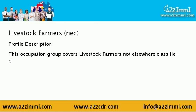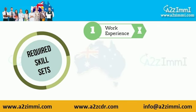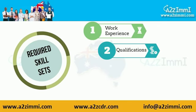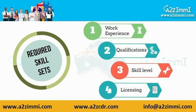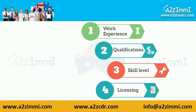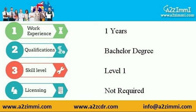Now let's check out the key requirements of your job profile to apply for Australian immigration. The main key factors are work experience, educational qualification, skill level as per AQF, and license or registration in some cases. Now let's take a look at the requirements for this profile.